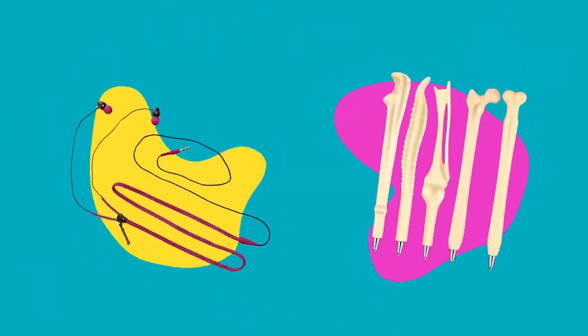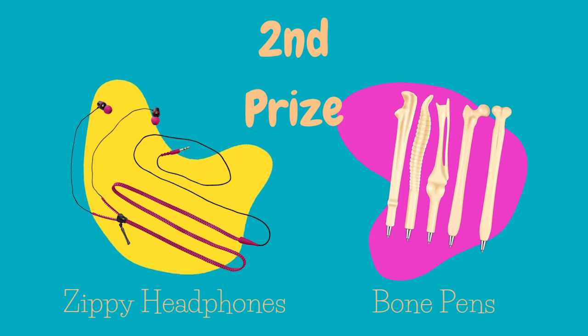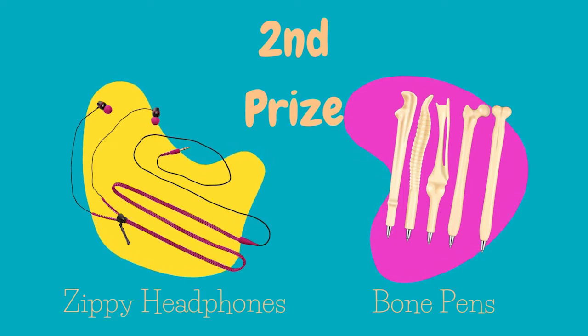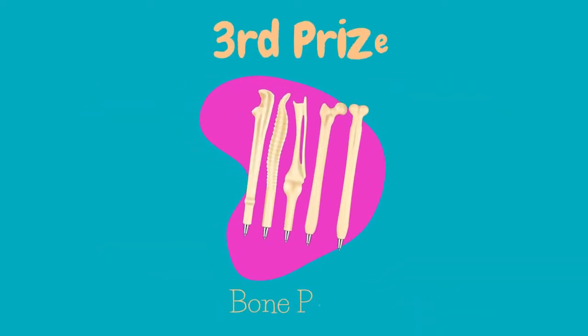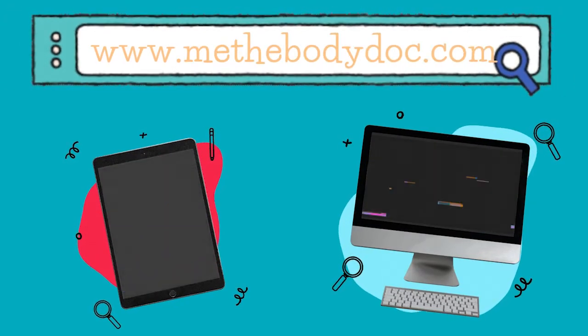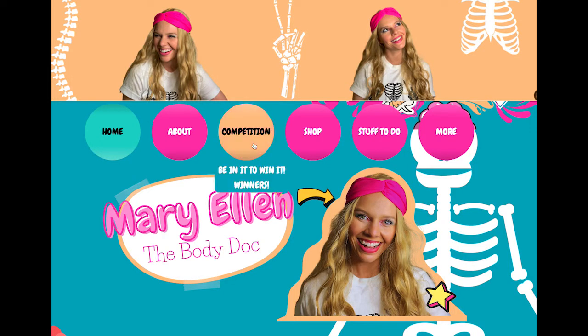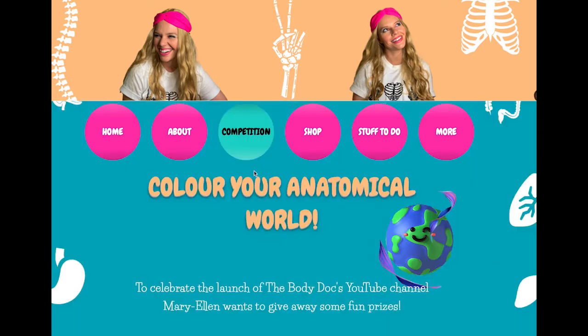Plus, two lucky runners up will also win a pair of zippy headphones and a pack of five bone pens. We've also got packs of five bone pens to give away to three third prize winners. Head to www.methebodydoc.com and click on our competitions tab to see all of our terms and conditions and entry dates.